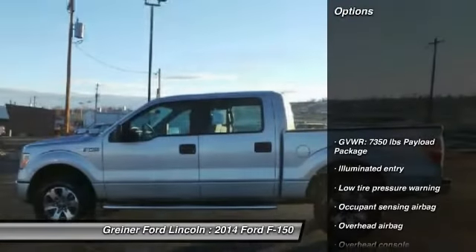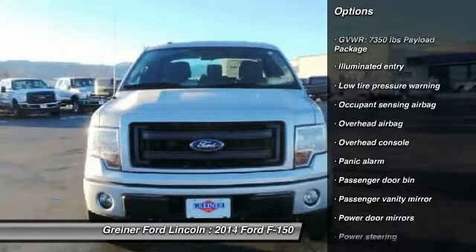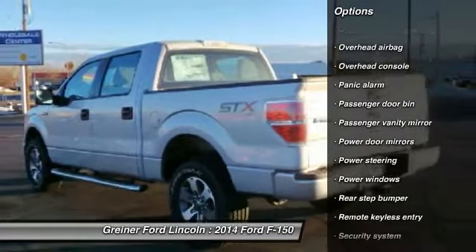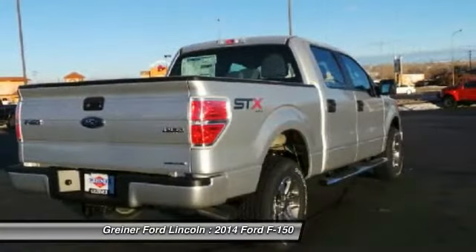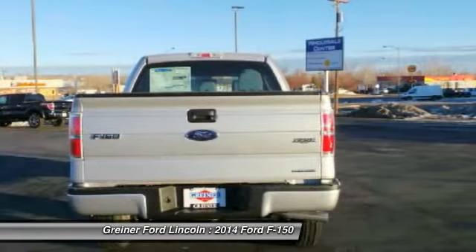Here are some of this vehicle's great options: traction control, dual airbags, air conditioning front, power steering, four-wheel disc brakes, security system, power windows, electronic stability control, panic alarm, overhead console.